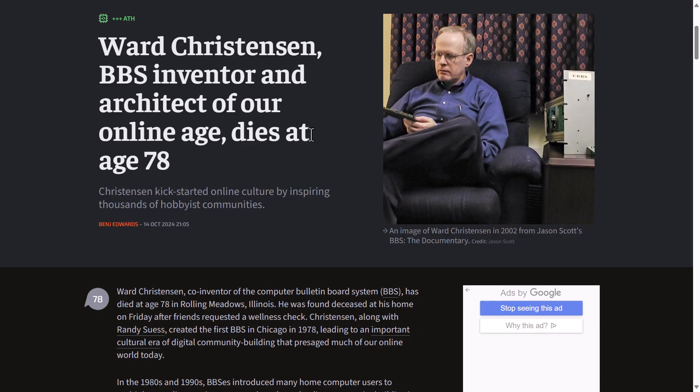In sad news, Ward Christensen, who is the co-inventor of the computer bulletin board system BBS, has died at the age of 78 in Rolling Meadows, Illinois. In the 1980s and 1990s, BBS introduced many home computer users to multiplayer online gaming, message boards, and online community building in an era before the internet became widely available to people outside of science and academia. It also gave rise to the shareware gaming scene that led to companies we have today like Epic Games.